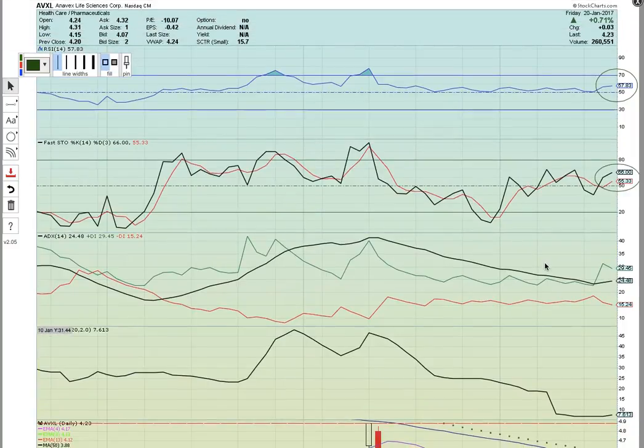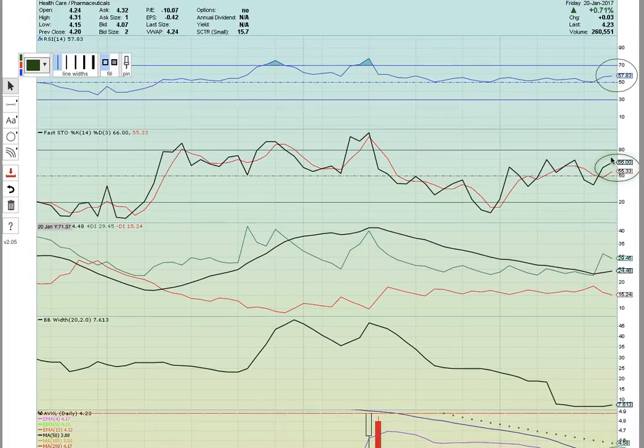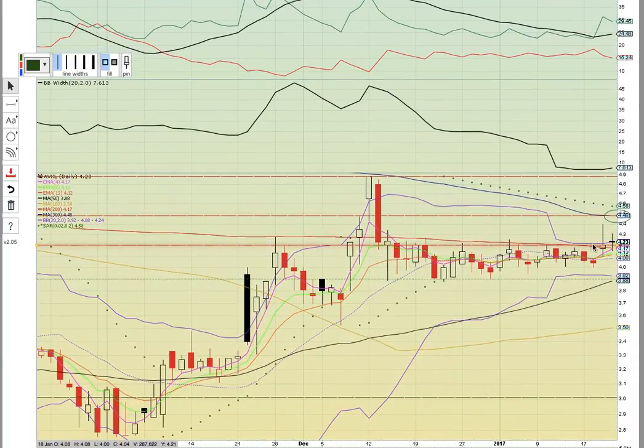AVXL is another one to keep an eye on. This has nice RSI in the 50-70 bull zone, and Fasto is in the 50-80 bull zone as well, so they're both looking bullish right now. On ADX, plus DI is above ADX and minus DI. This is a tight Bollinger Band play. Notice the sideways channel — the candles have been forming sideways, coming to a flex point. You could draw a trend line across the bottom — there's a horizontal resistance and ascending support — this ascending triangle was coming to a flex point.